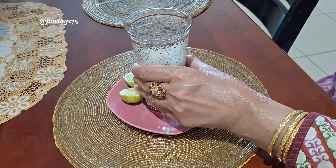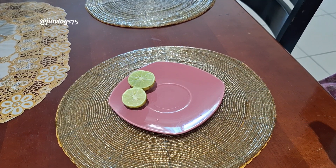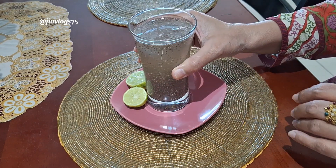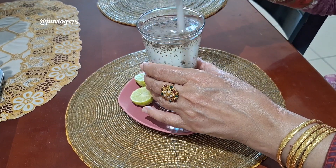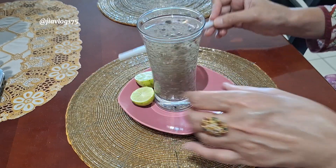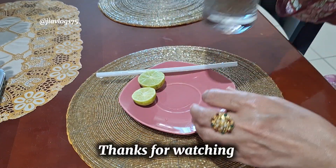This is one of my favorite drinks which I can drink daily in the morning. Thanks for watching and take care, bye bye.